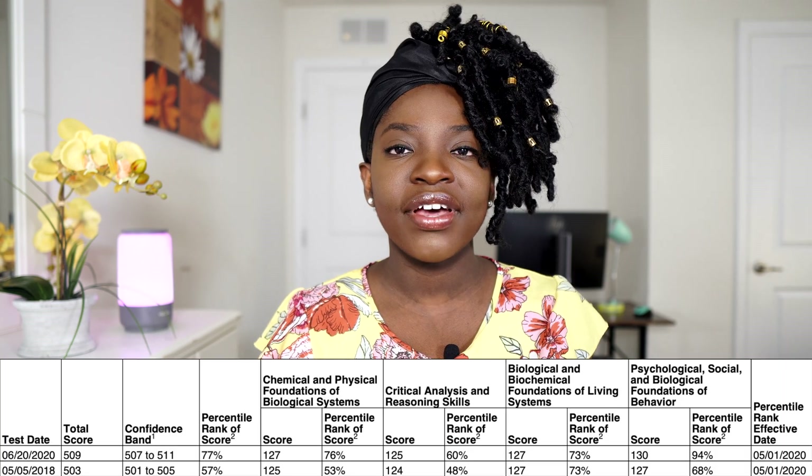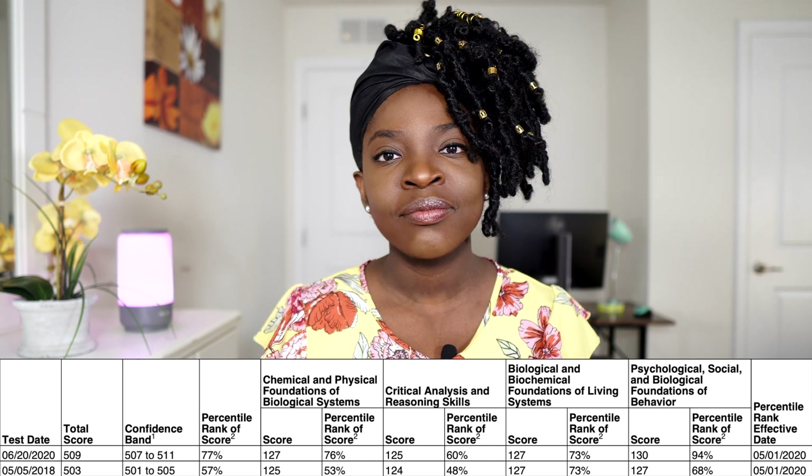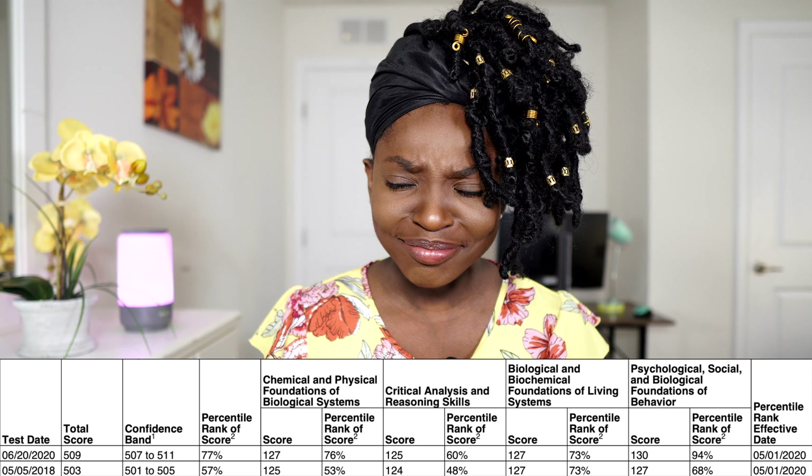Now talking about the MCAT — this exam is not easy. In my opinion it's a bit unusual because it tests content but also your test-taking skills and abilities. The first time I took the MCAT I got a 503, and that's what I used the first time I applied. After my master's program I decided to give myself a second chance. I had a month off to study, and when I took it again I got a 509. My scores are on the screen — you can see an improvement, and CARS improved by one point.